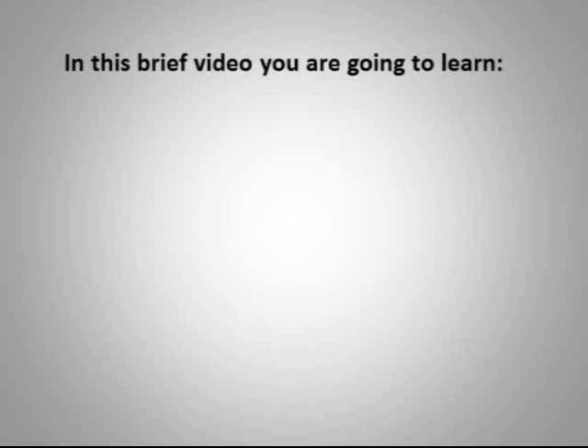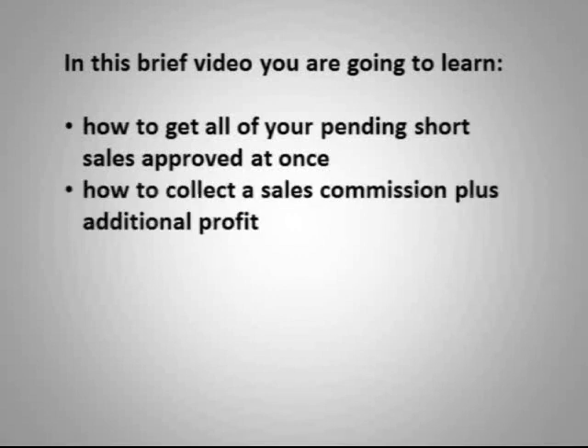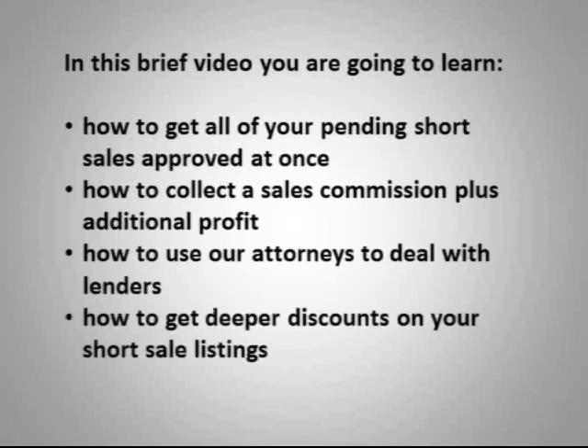In this brief video you are going to learn how to get all your pending short sales approved at once, how to collect a sales commission plus additional profit, how to use our attorneys to deal with lenders, and how to get deeper discounts on your short sale listings.